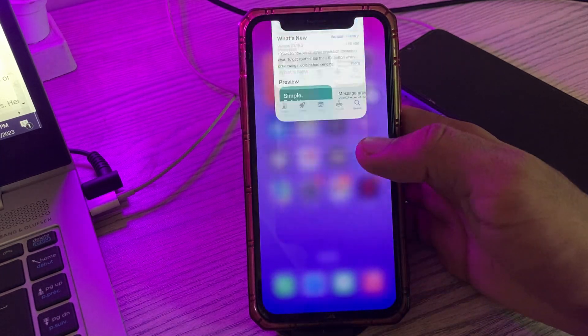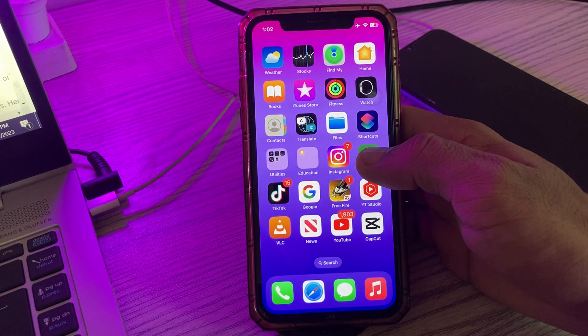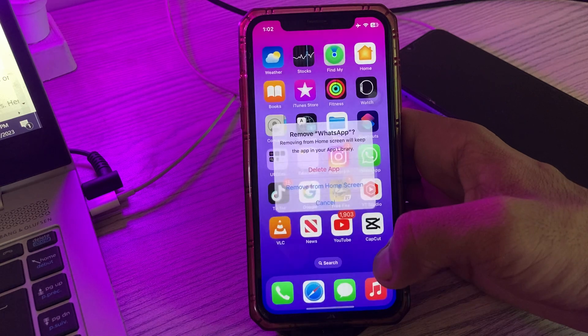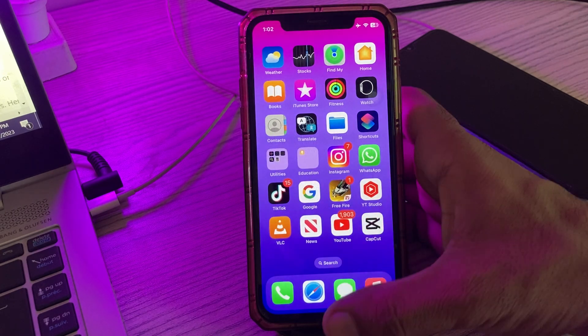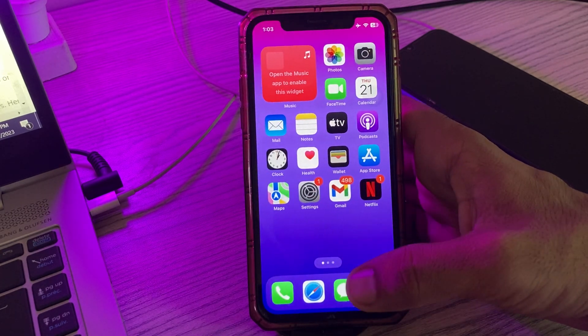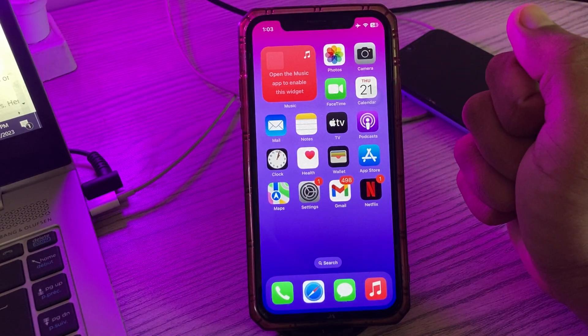The last solution is if your problem is still not fixed, reinstall WhatsApp — delete it and reinstall it again. If the issue persists, wait for a new iOS 17 update. These are some simple solutions to fix WhatsApp notification issues on iPhone.